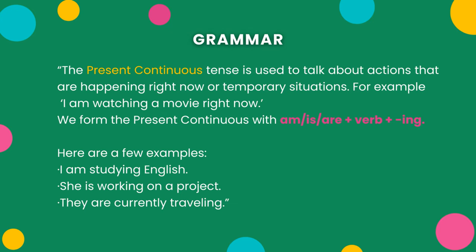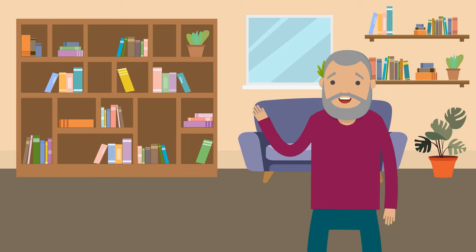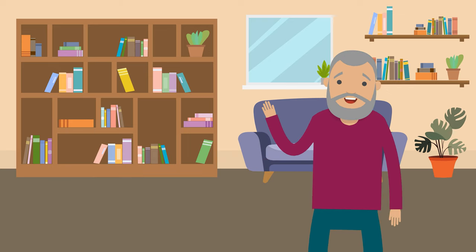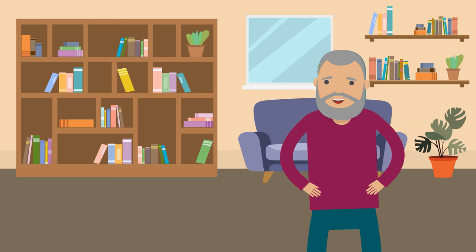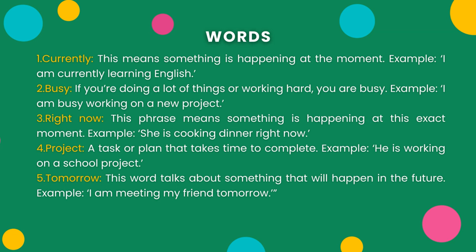Here are a few examples. Vocabulary. Now, let's look at five important words you can use with the present continuous tense. 1. Currently — this means something is happening at the moment. Example: I am currently learning English.